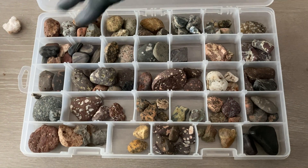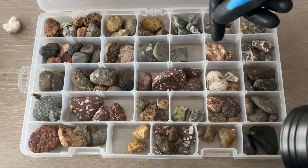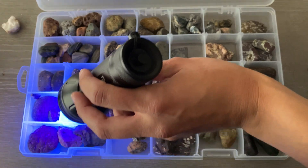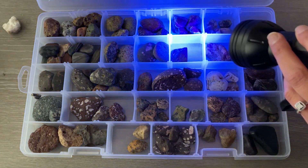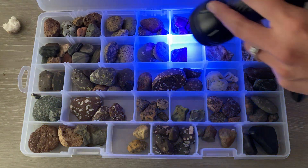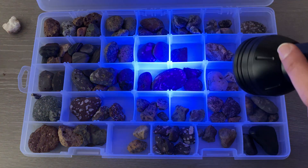Here we've got another case of beautiful rocks. A lot of these rocks I actually found in Lake Superior, so I'm hoping we can maybe find some that glow. Didn't find anything here.